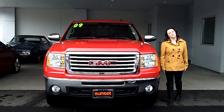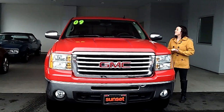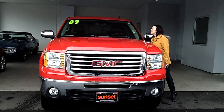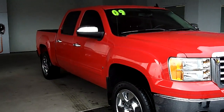Hey guys, this is Jody with Sunset Chevrolet. Thank you for clicking that link for your video walk around. What we have here is a 2009 GMC Sierra 1500 in a bright fire red. PD489 is the stock number on that. Take a look around — we're going to give you a virtual walk around today.